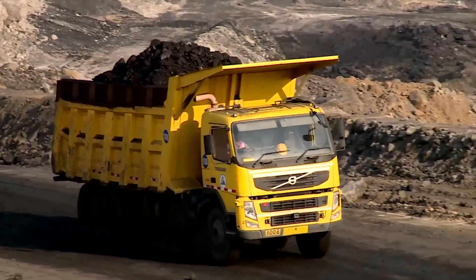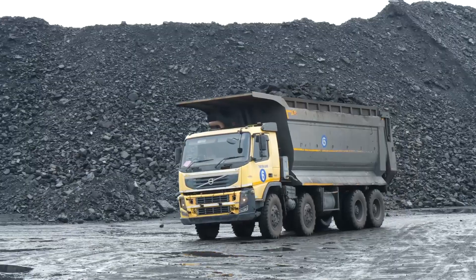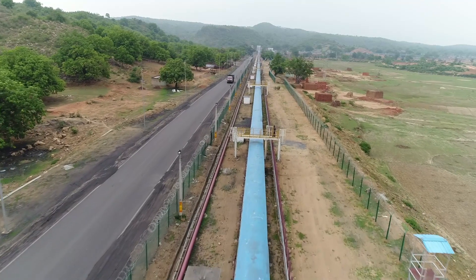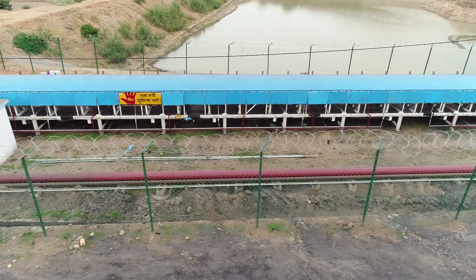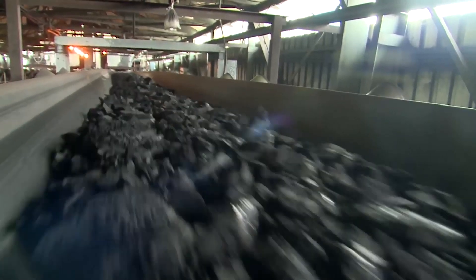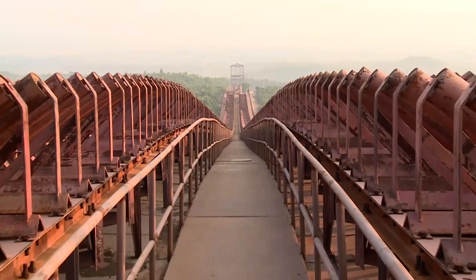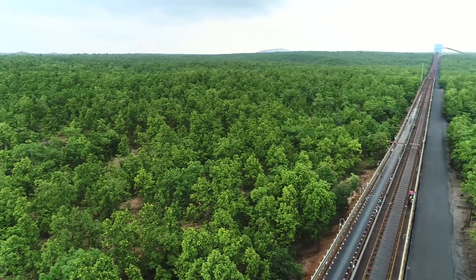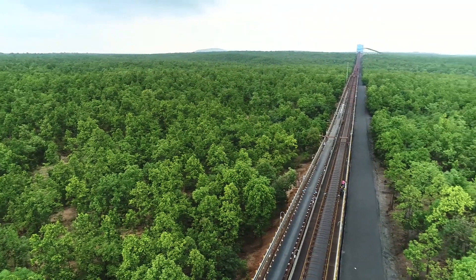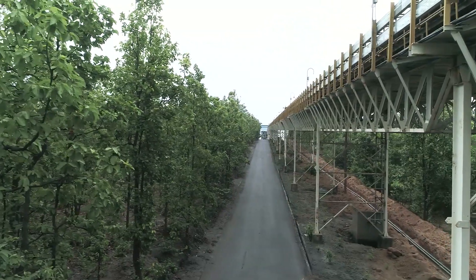Previously, the consignments were transported in trucks covering a distance of around 30 kilometers. The project now uses a covered conveyor belt system to ensure dust-free and environmentally friendly delivery of coal. This system is one of the longest conveyor belt systems in Asia.